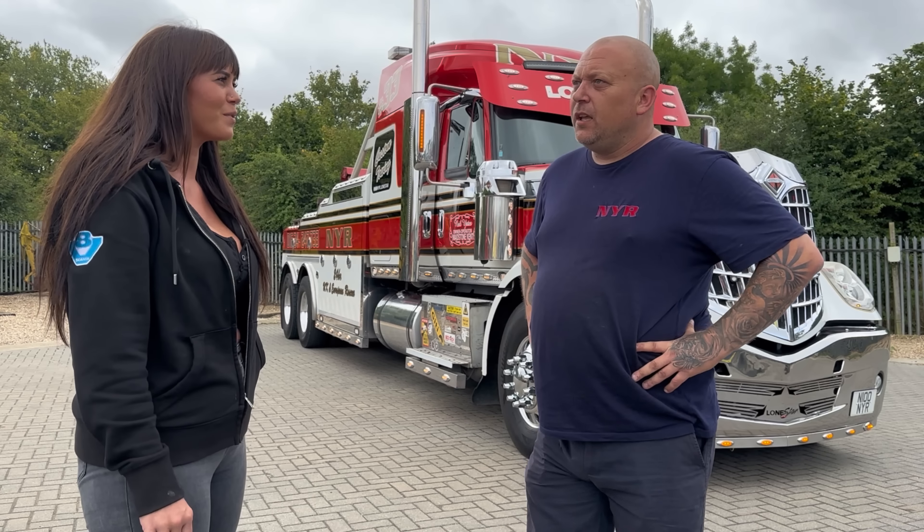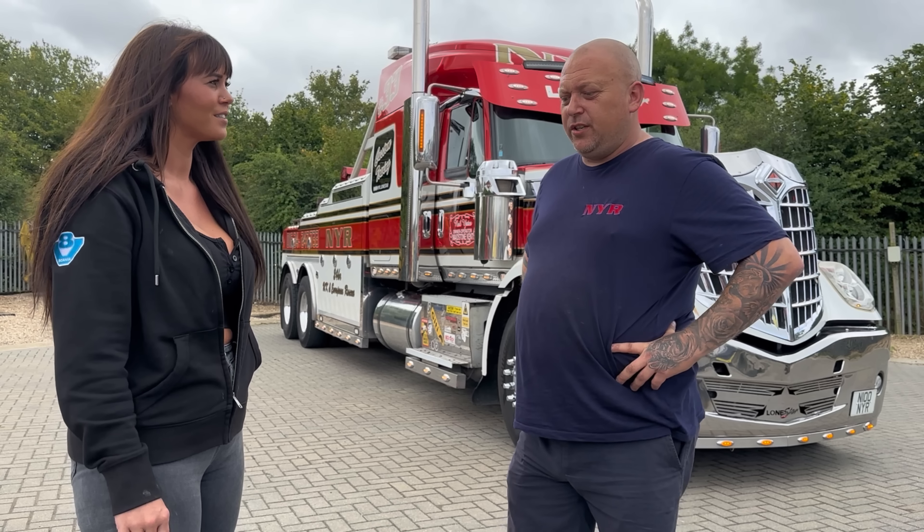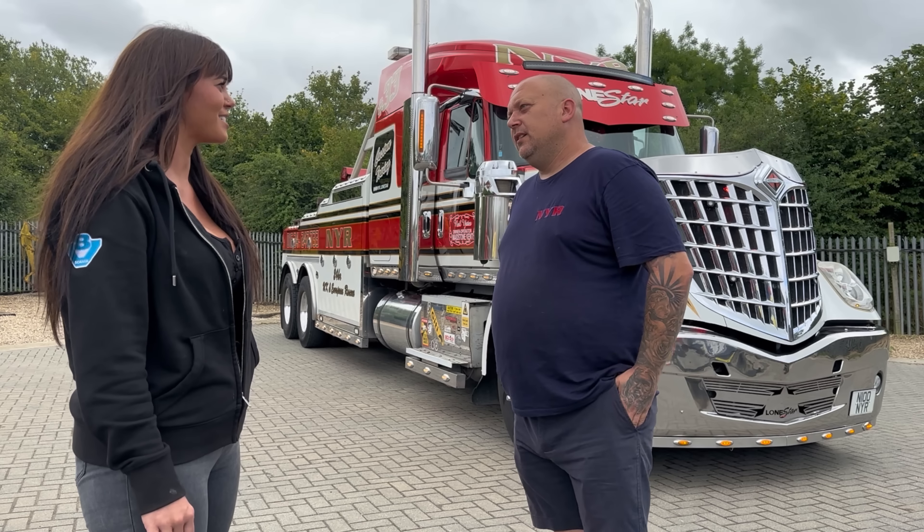What kind of vehicles are you recovering? We recover anything up to a 44-tonne Arctic — low loaders, coaches, buses, trucks, anything really. So you operate out in central London? No, we operate out of Maidstone, Kent.